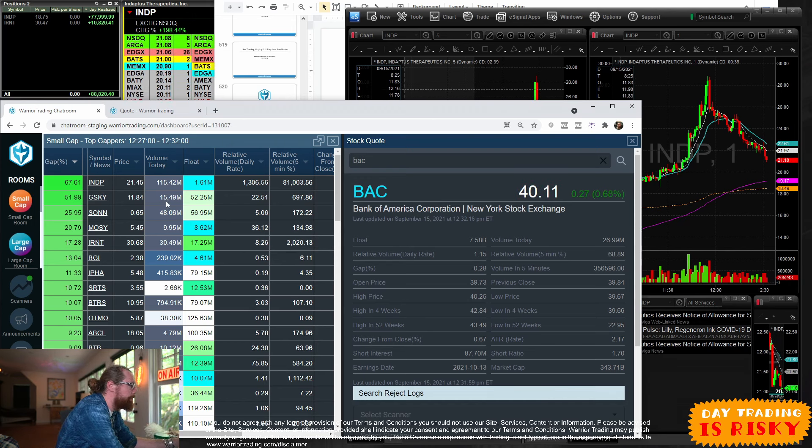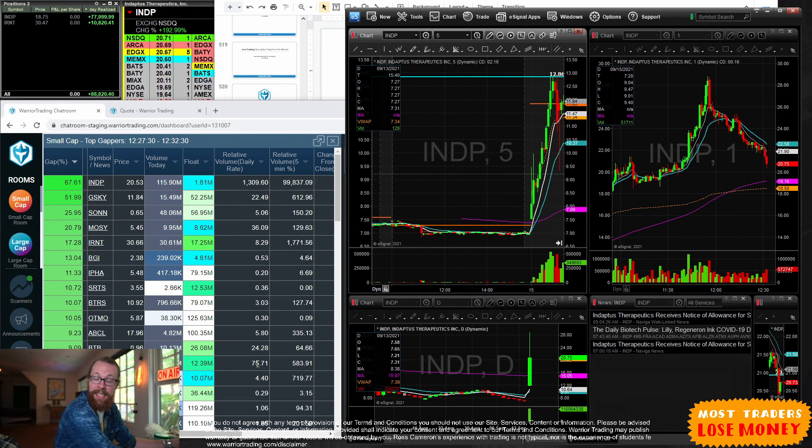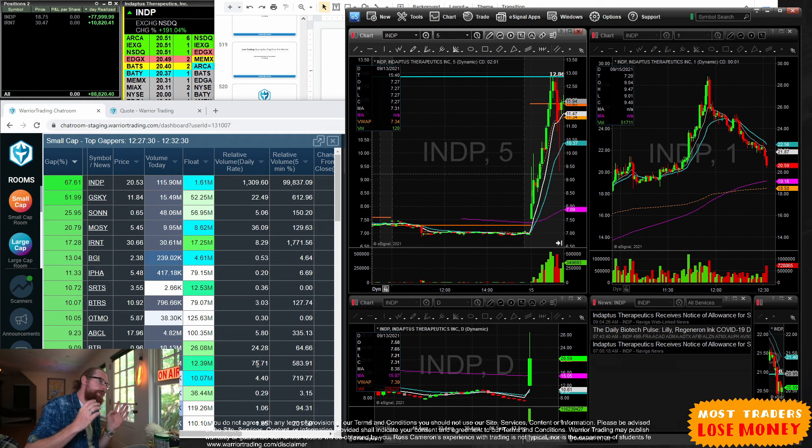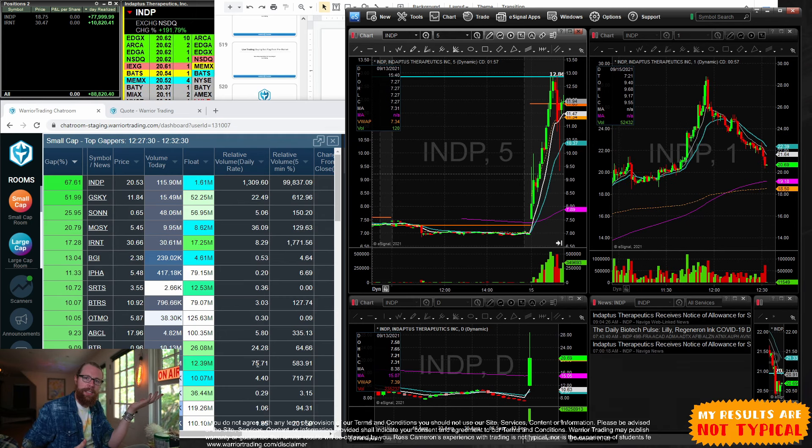The fact that we had something so strong on INDP meant it became the stock in focus — there are only so many traders and they can only focus on so many stocks at once, so whichever one is the best becomes the one people trade. We start by looking at the gap scan, then check the stock for news. Sometimes there's no news and that's confusing, but simply the fact that it's up becomes its own catalyst if it's one of the top five to ten leading gappers.